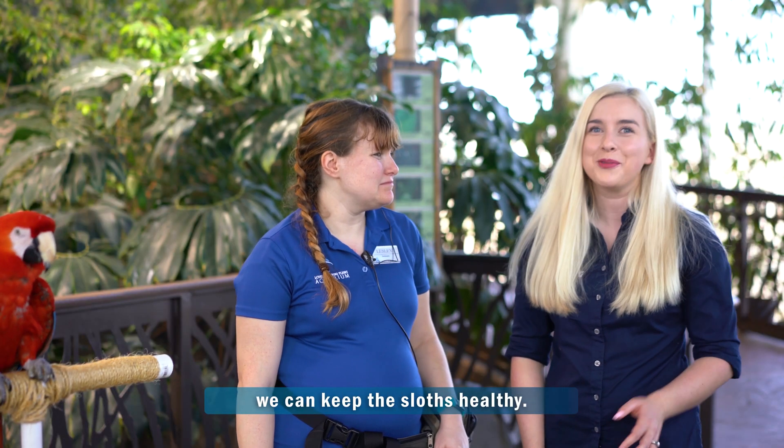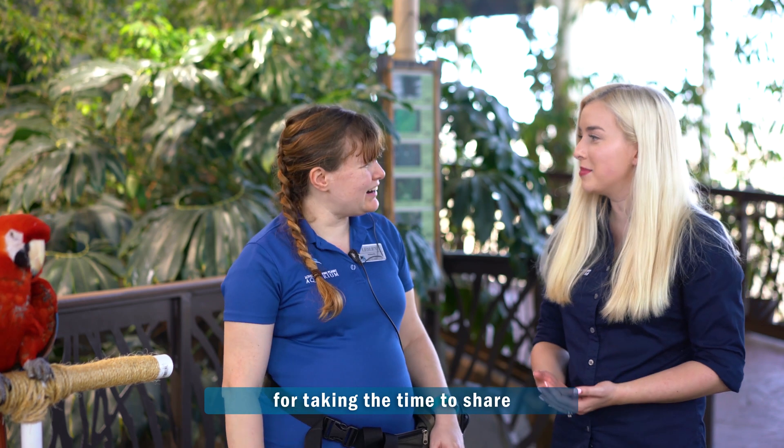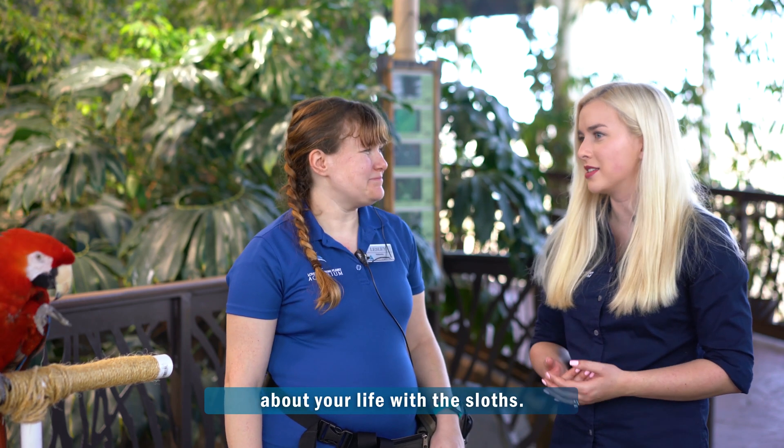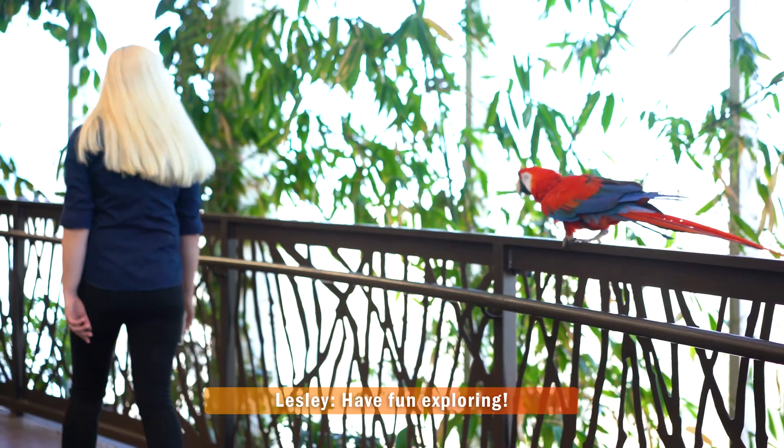So it would seem that if we can keep the trees healthy, we can keep the sloths healthy. Thank you so much Leslie for taking the time to share about your life with the sloths. We're actually going to head upstairs, so we will see you around — have fun exploring!